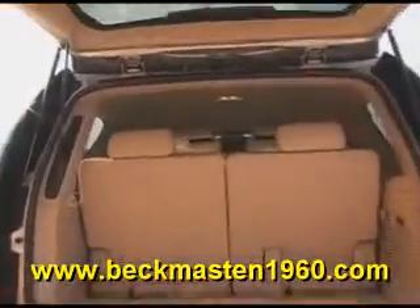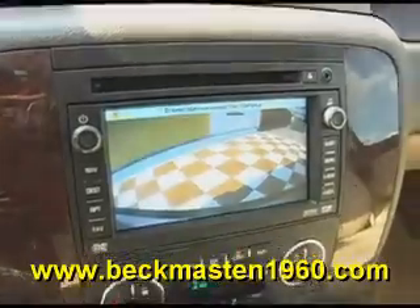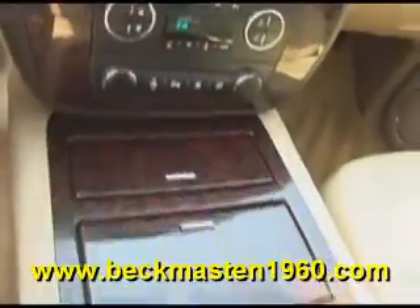running boards, automatic rear lid, wood accents throughout, steering wheel controls, heated seats, navigation system with backup camera and reverse sensors, dual AC controls, and a sunroof.